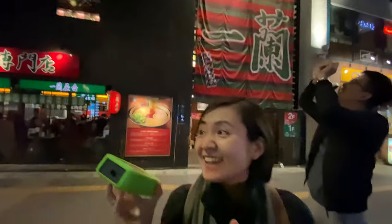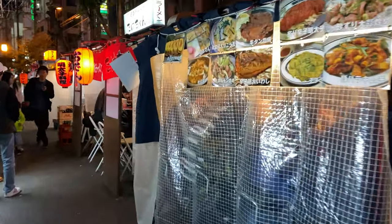Oh my God! One more! This is one of the attractions here in Fukuoka. It's called Yatai Stalls — like street food and small stalls in the area.